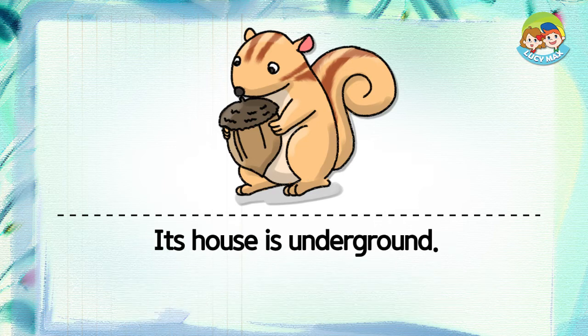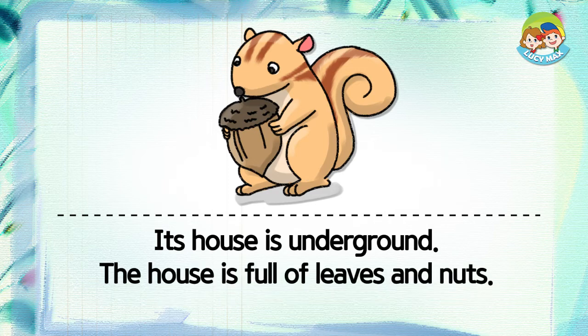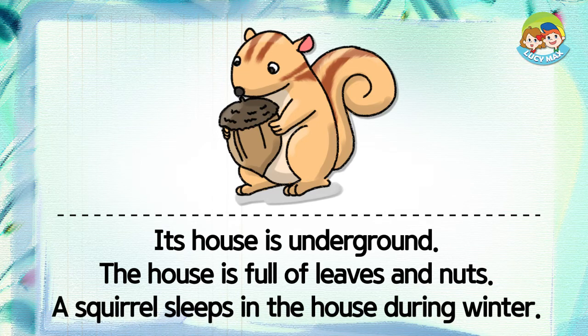Its house is underground. The house is full of leaves and nuts. A squirrel sleeps in the house during winter.